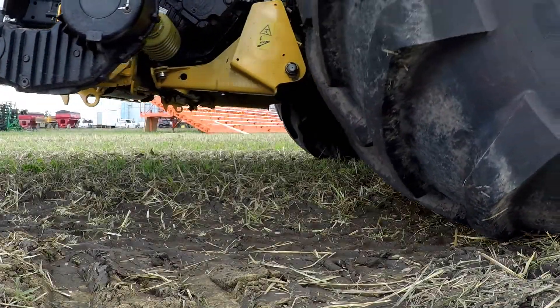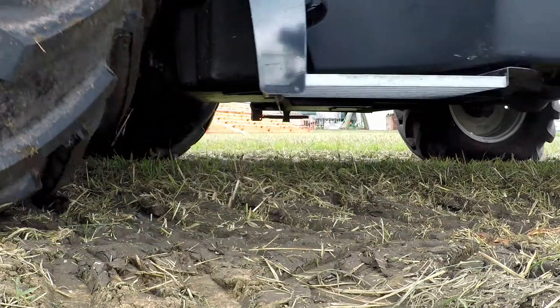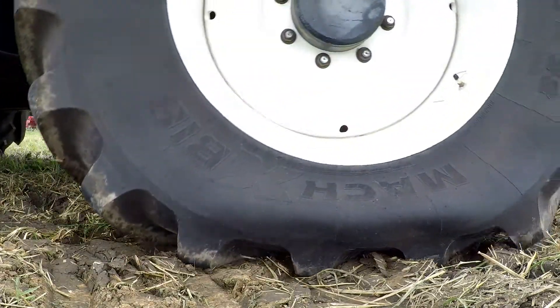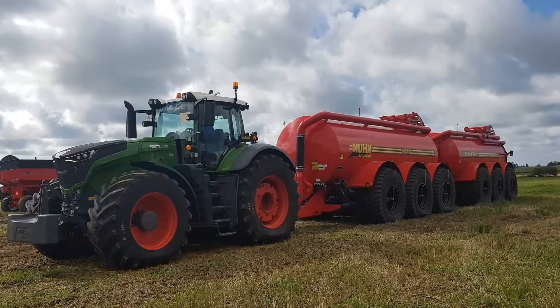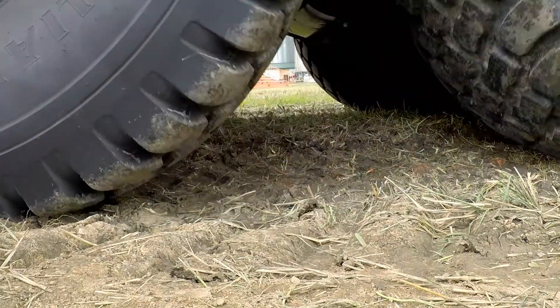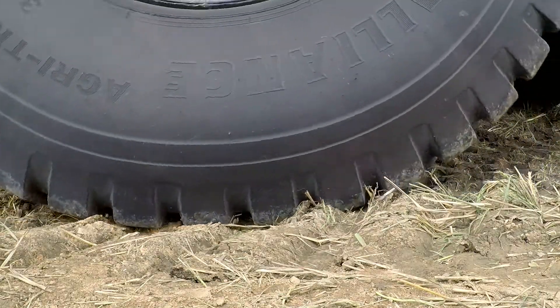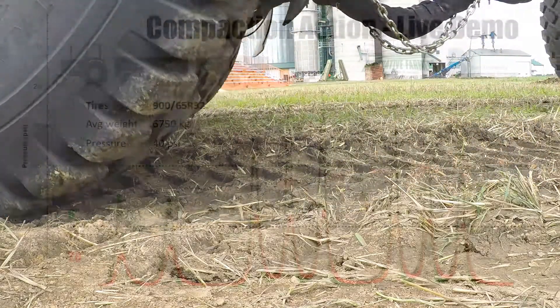With better tire technology year by year, we can carry bigger loads on less pressure and adjust tire pressure on the go. So we wanted to find out how big a deal tire pressure really is. The biggest eye-opener of the day was the rubber railroad — two manure tankers, the front weighing 43 tons and the back at 37. The tires averaged almost 7 tons each and we ran them inflated to 40 psi over the sensors.